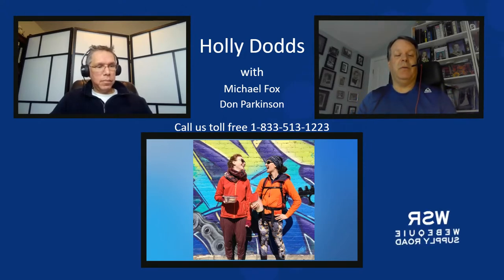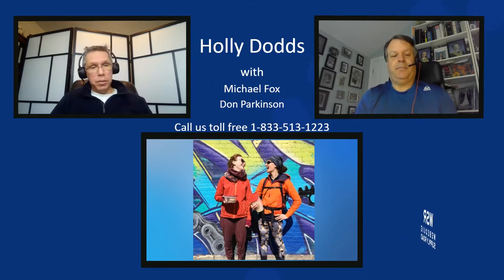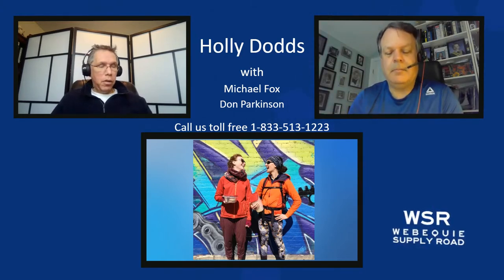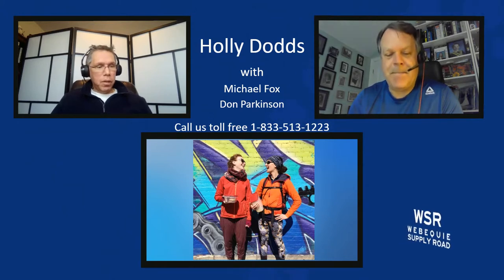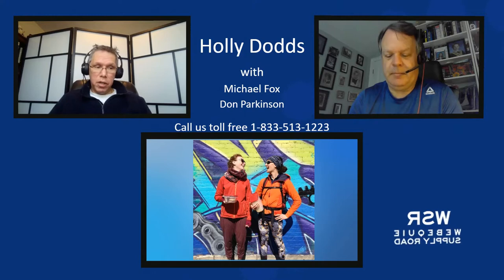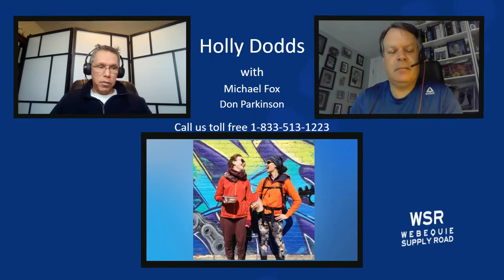Please join us again next week — same time, same day, May 5th from 6 to 7, for the discussion of our upcoming human impact assessment survey and the socioeconomic survey. We'll see you then. Thank you for joining us and thank you, Holly, for making time for us. We look forward to more discussions in the future. Miigwech.